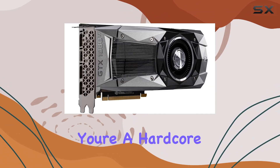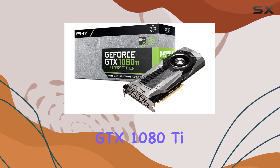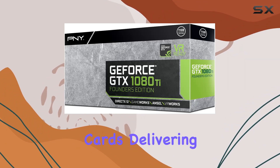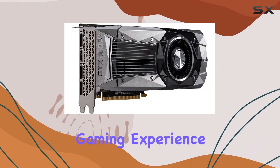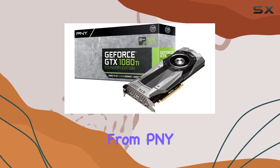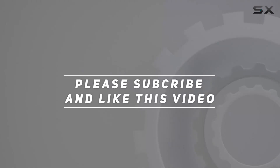Whether you're a hardcore gamer, content creator, or enthusiast, the PNY GeForce GTX 1080 Ti 11GB Founders Edition stands as a pinnacle of gaming graphics cards, delivering unparalleled performance, reliability, and support. If you're looking to take your gaming experience to the next level, look no further than this powerhouse from PNY. Check out the video description for an updated price, and thank you for watching.